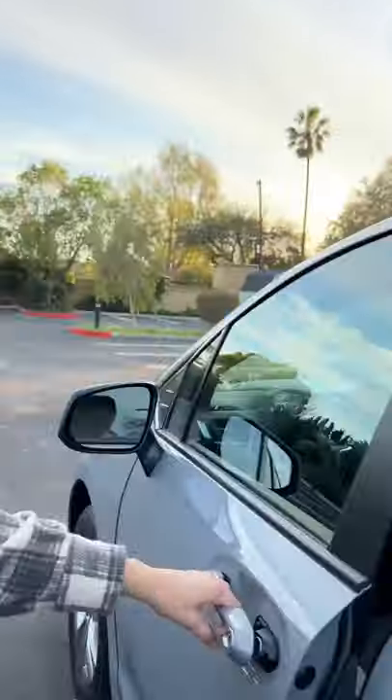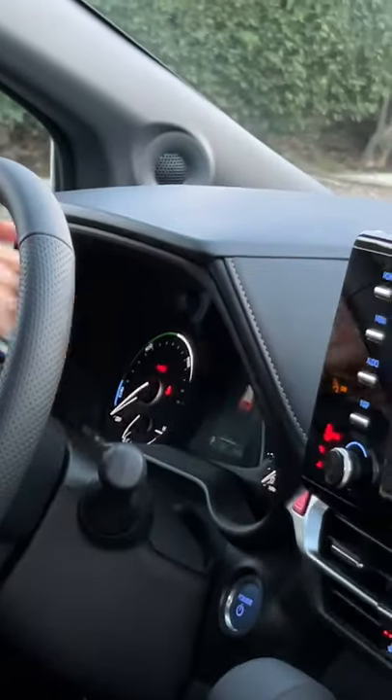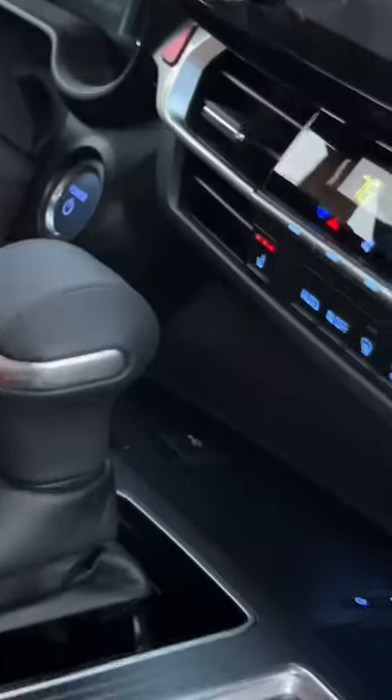Hey mamas, let's check out the interior on the 2022 Toyota Sienna Woodland Edition. In the front, mama gets a leather-wrapped steering wheel, color TFT display, a nine-inch touchscreen with Apple CarPlay and Android Auto, USB, and wireless charging.